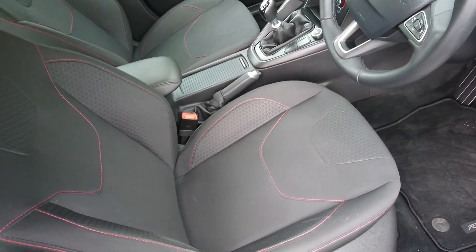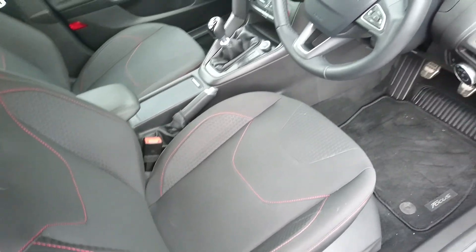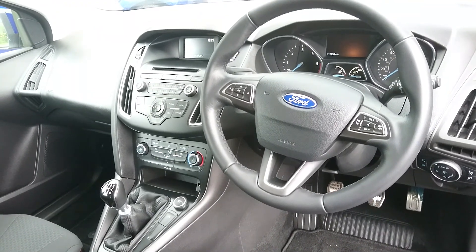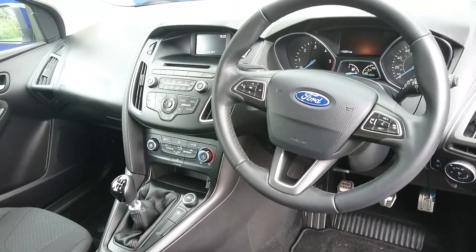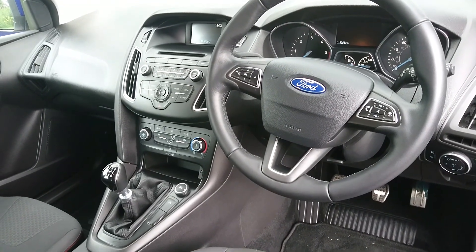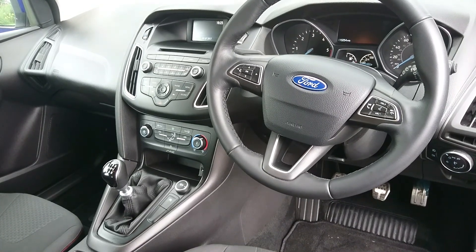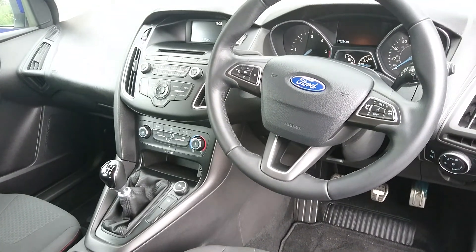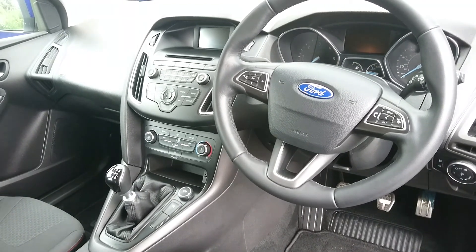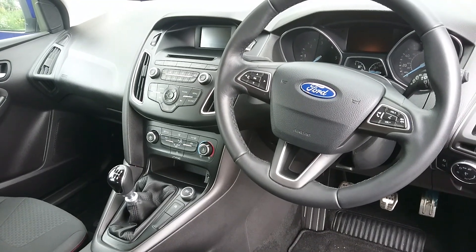Inside the car you get the sport seats, which are very comfortable with the red stitching. And you get a nice dashboard as well. Your features include your front electric windows, air conditioning, start and stop technology, Bluetooth with voice control so you can ask your phone to call somebody for you. You have auxiliary and USB ports, and a heated front windscreen as well.